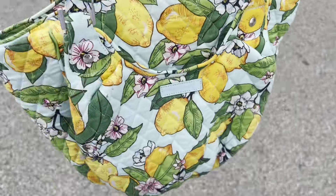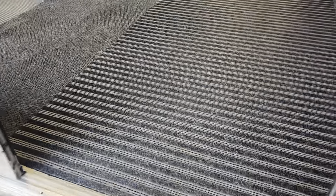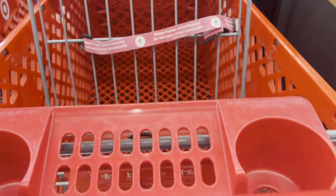Here we are walking into the store. I've got my Vera. I haven't switched over to fall yet because it's still August, so we're dealing with the lemons still and the mint green Vera Bradley bag. We're going to put our Vera in the cart and away we go.